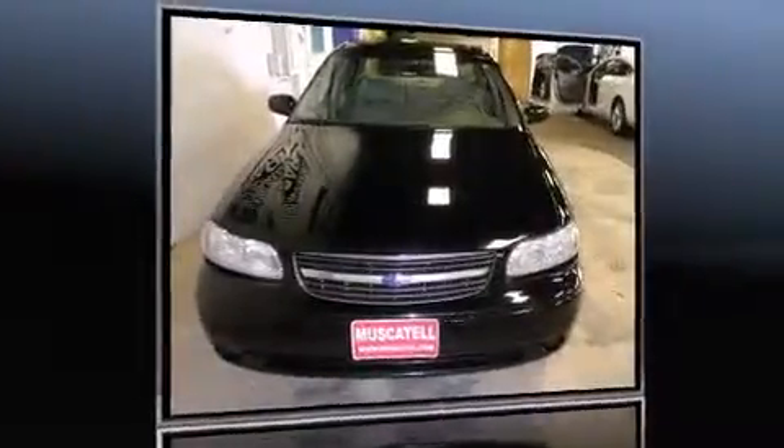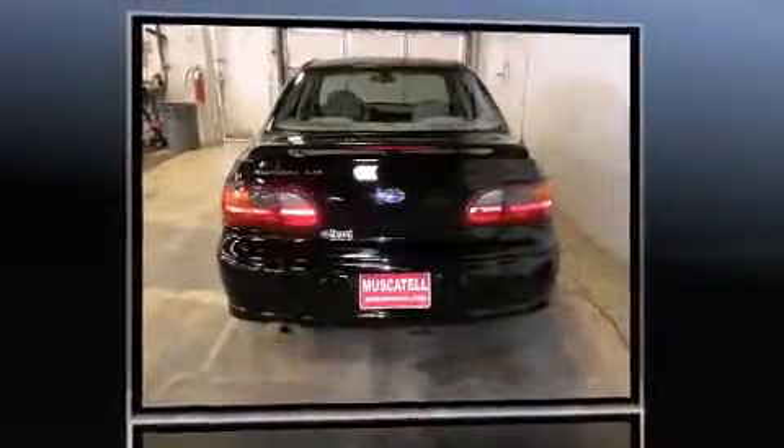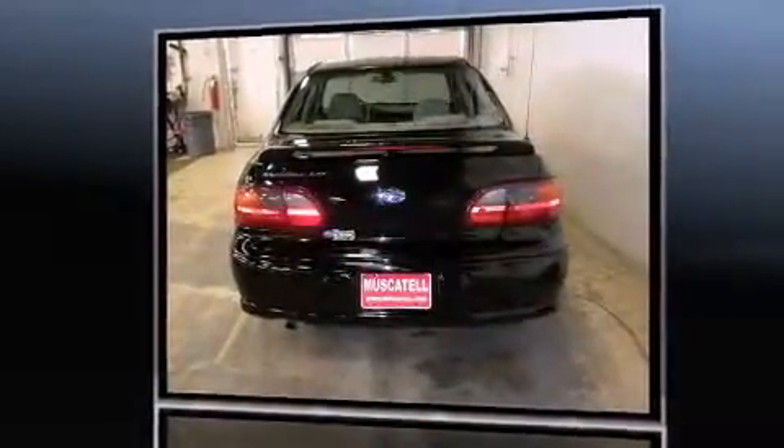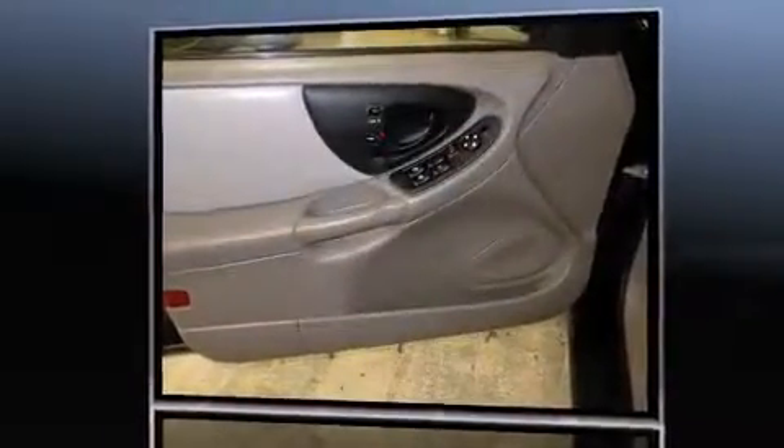Here's a great deal on a 2003 Chevrolet Malibu. This four-door, five-passenger sedan provides exceptional value. It features an automatic transmission, front-wheel drive, and a refined six-cylinder engine.